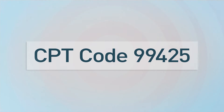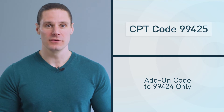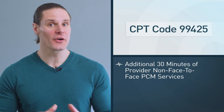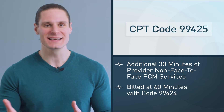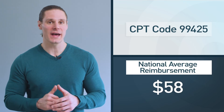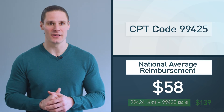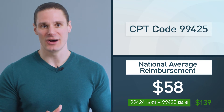There's also another provider code, 99425, which can be billed on top of 99424 only. 99425 is an additional 30 minutes on top of the initial 30 minutes, so think 60 minutes of non-face-to-face provider time. 99425 pays a national average reimbursement of $58, which adds out to about $139 total.